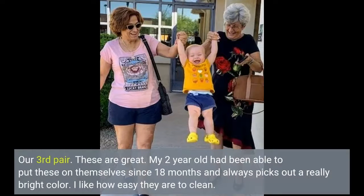Our third pair. These are great. My 2-year-old has been able to put these on themselves since 18 months and always picks out a really bright color. I like how easy they are to clean.